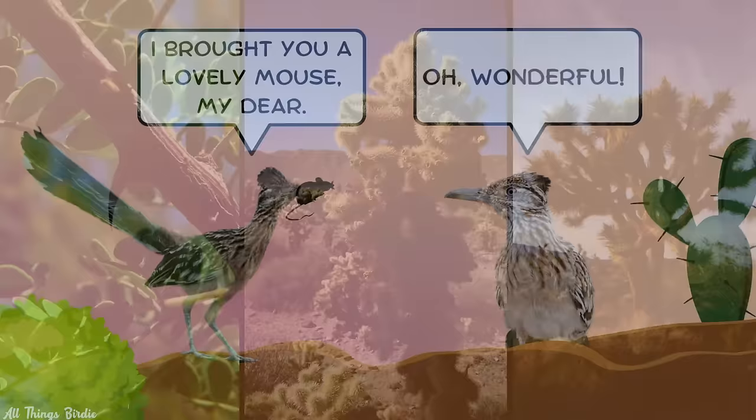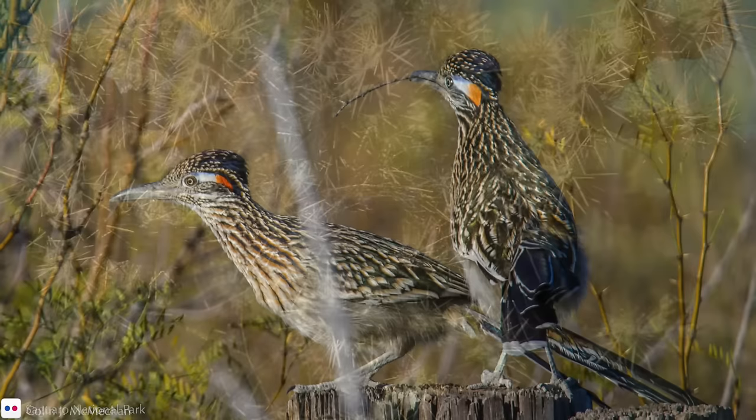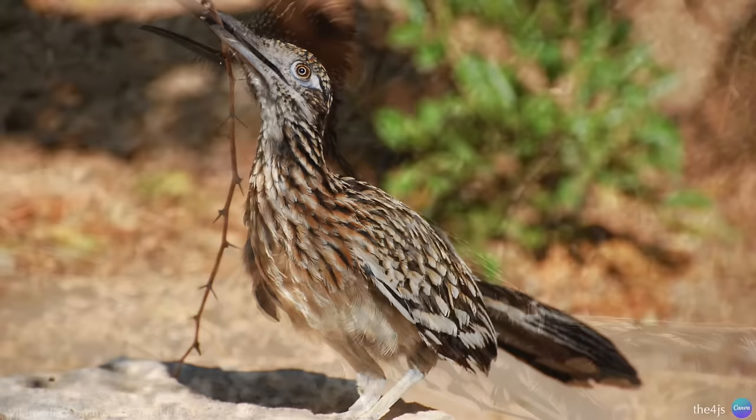Roadrunners build their nests in thorny shrubs, cactus, or small trees, about 3 to 10 feet off the ground. They prefer the center of the plant, where they will be the most concealed and hard to reach. The male brings nesting material to the female, and she builds the nest. Five eggs is a pretty typical clutch size, and they will have one or two broods per year.